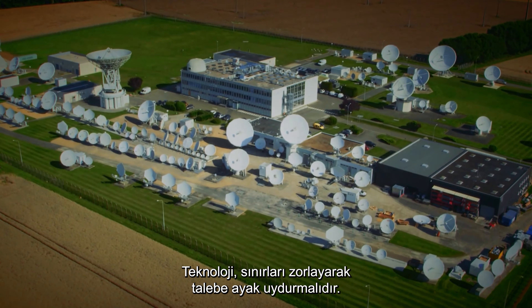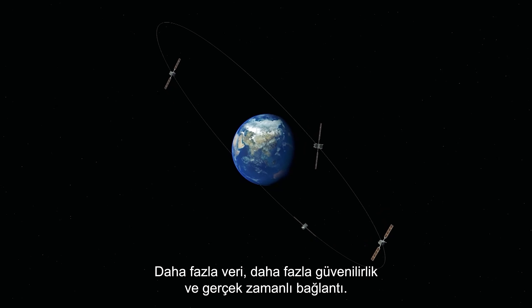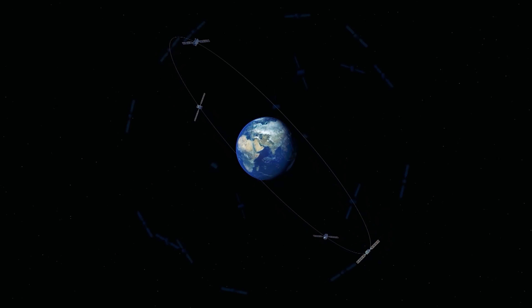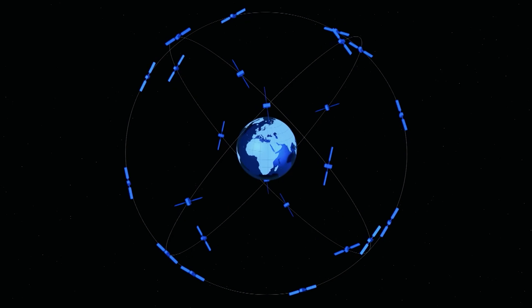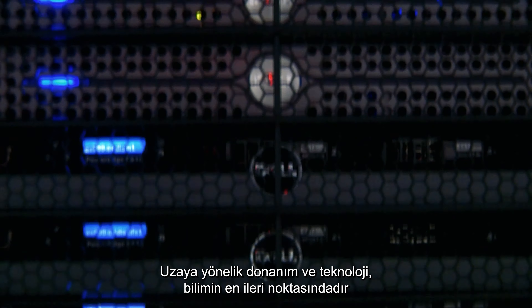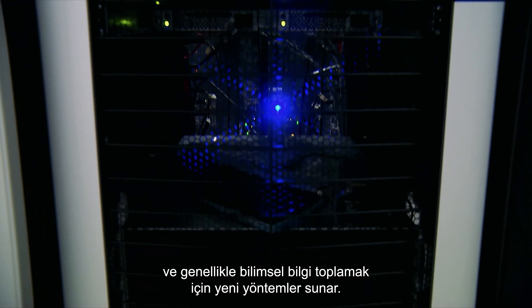Pushing the envelope, technology must keep up with demand — more data, more reliability and real-time connection. Space-tested hardware and technology are on the cutting edge of science, often introducing new methods of gathering scientific information.